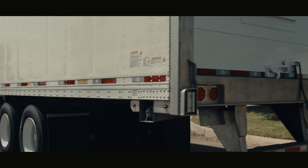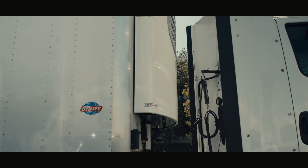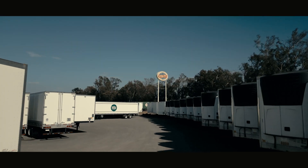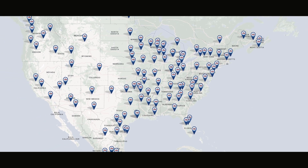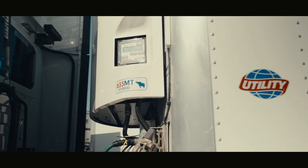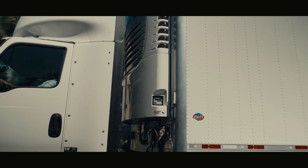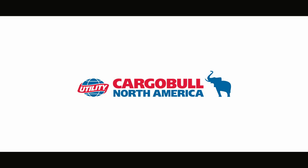Hands down, these Utility 3000R reefer trailers equipped with the CargoBull TRU are more efficient and smarter than ever. And with the power of the Utility Trailer Dealer Network, you get quality service, parts, and maintenance when and where you need it throughout North America. It's time to finally change the game in temperature-controlled transport. Utility's 3000R integrated with CargoBull technology is here to lead the way. Follow the elephant to increased efficiency, reliable performance, and built-in quality that gets your drivers and your products consistently and reliably to their destination.